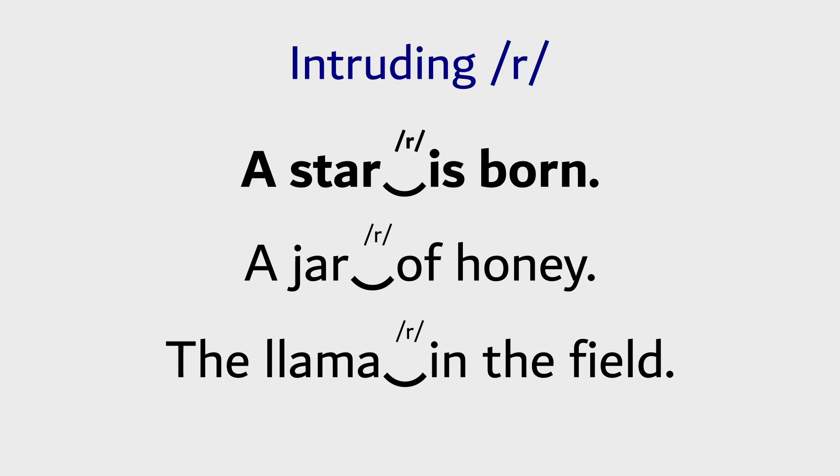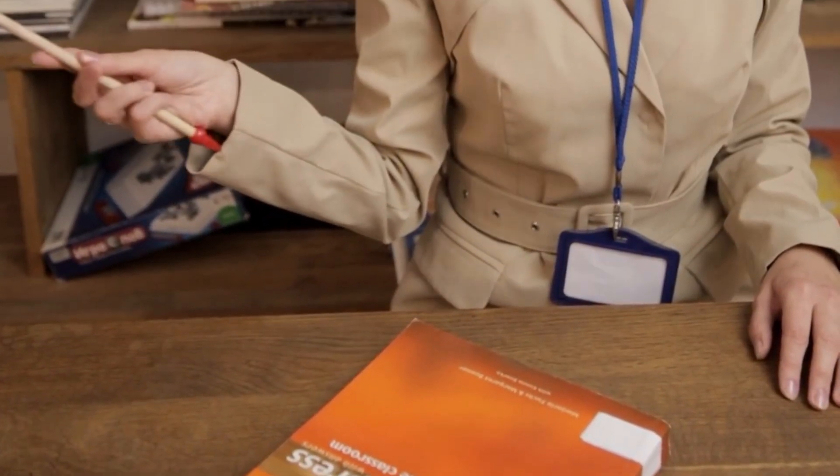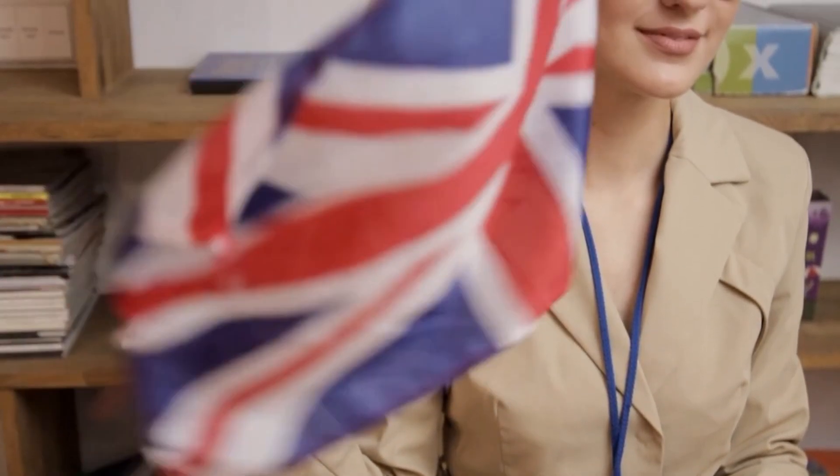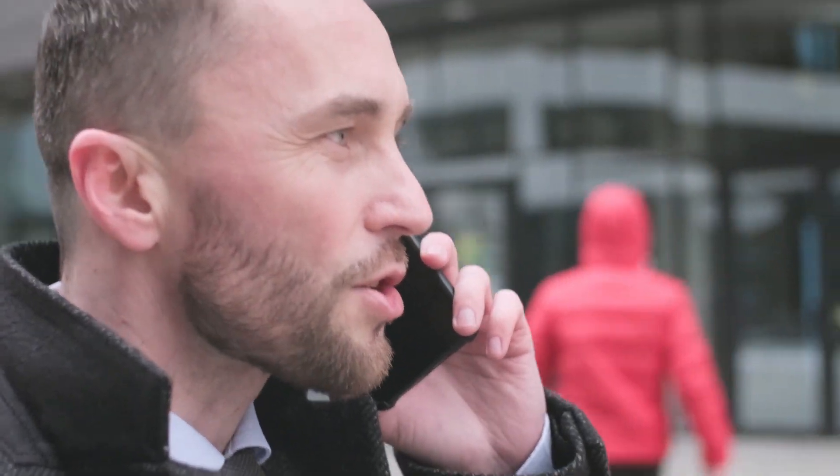A star is born. A jar of honey. The llama in the field. Can you hear it? So, if you are learning British English, this is generally a good thing to start doing, as it will make you sound more fluent in your speech.